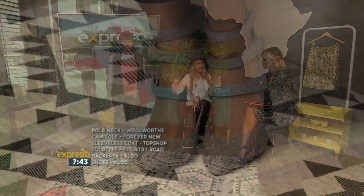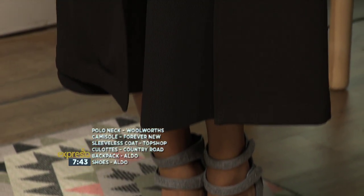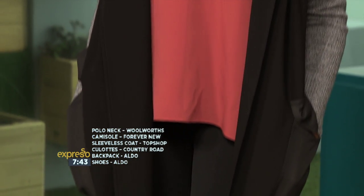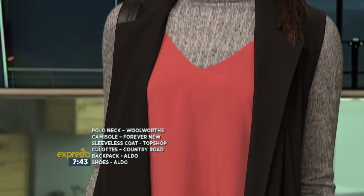We've got one more look, and this is more of an athleisure look. Again, it's playing with the styling trick that we have. Pairing the polo neck underneath a really lightweight cami — there are loads of these camis in store. So if you're wondering how on earth you're going to wear them into the cooler months, this is exactly how you pull off the look. Wow. Again, with this long-length sleeveless jacket — it's really about playing with the lengths and the textures within the look.